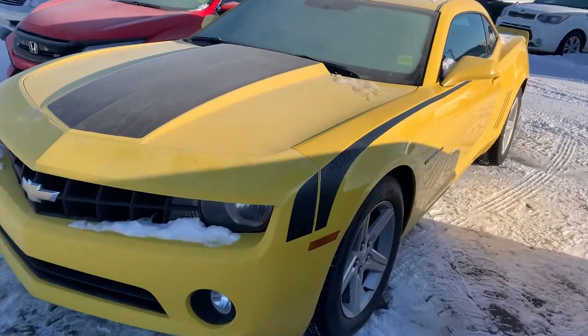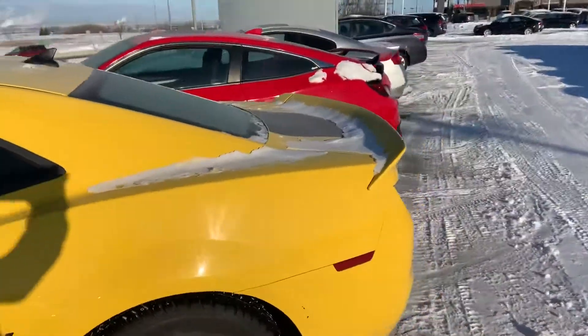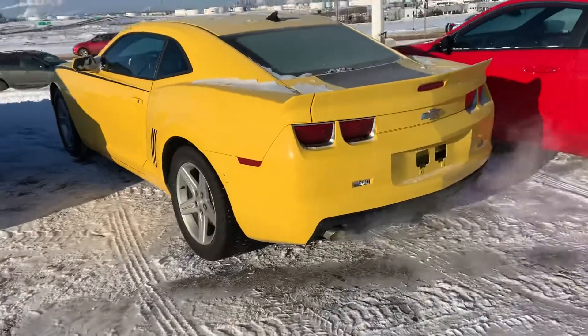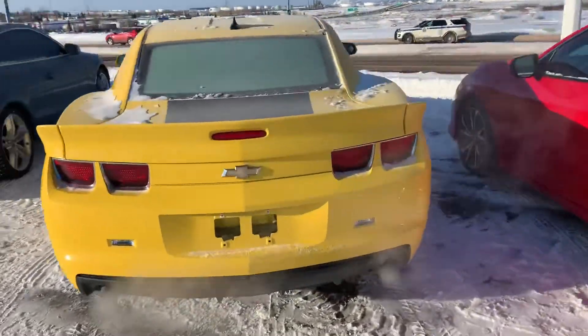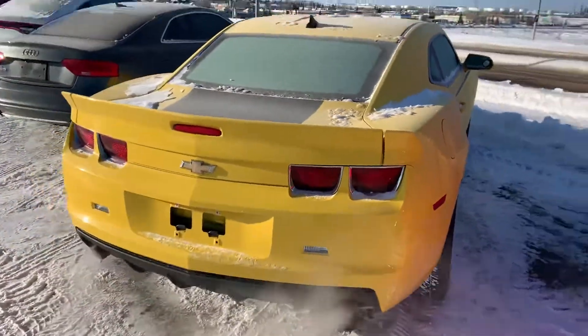Hey Dan, Scott here at Cherokeia. This is the exact vehicle we were talking about last night. This is our beautiful yellow Camaro here on the lot. As you can see, this paint is in immaculate condition. One owner vehicle, so this gentleman owned it from brand new. He bought it brand new from Chevrolet.